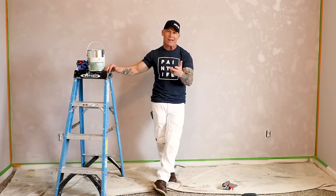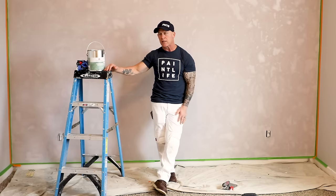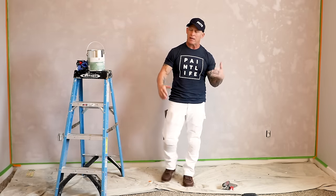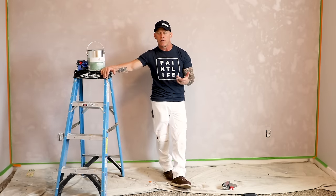They're Keen boots — K-E-E-N if you haven't seen them. Keen has not paid me one dime to say anything about this, and neither has Thrive. I just like and love the look, the feel, and they're very functional for a painter.